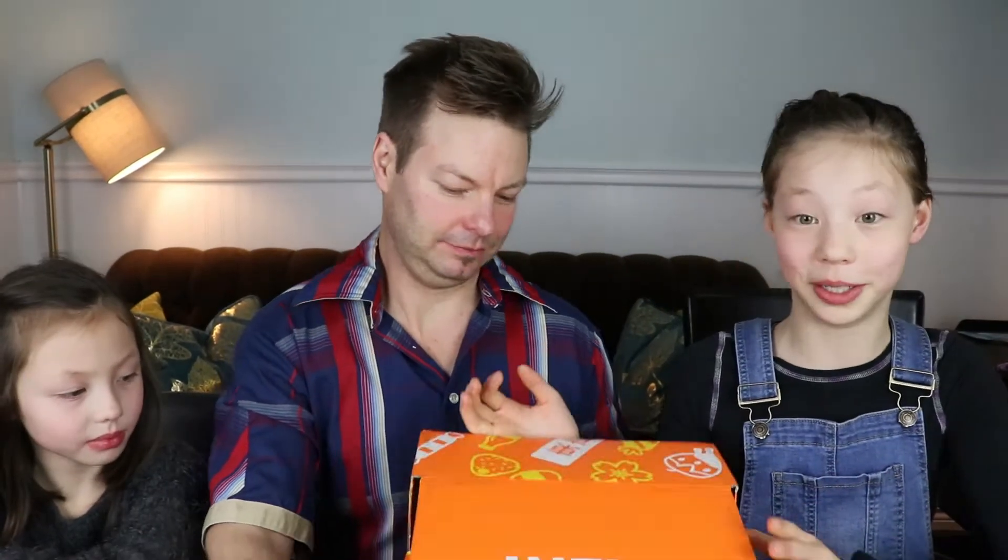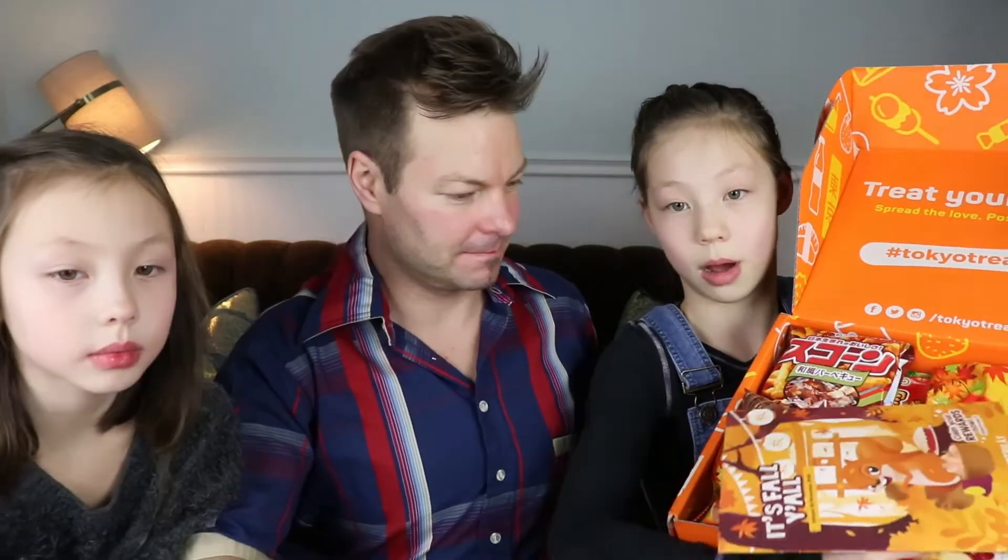Let's take it away and open this box up right now. I'm so hungry. Here is the box.